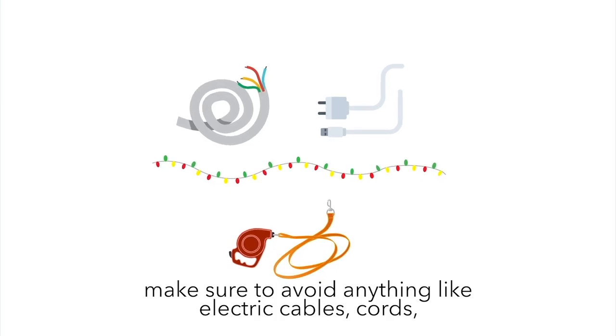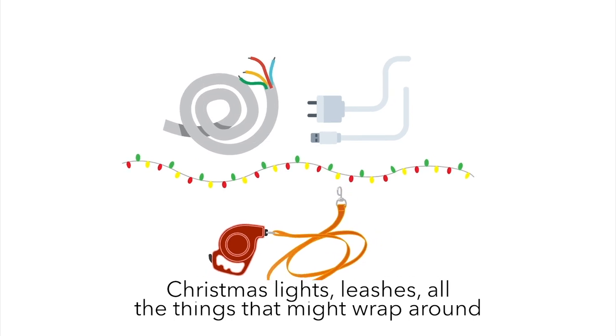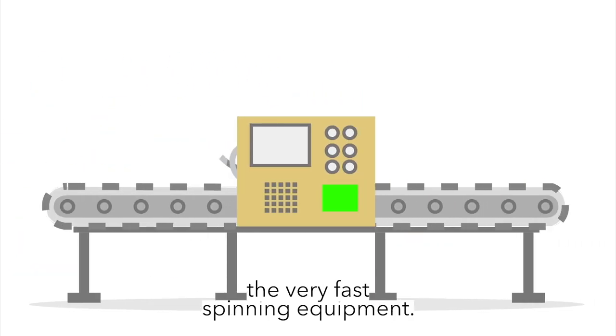Make sure to avoid anything like electric cables, cords, Christmas lights, or leashes — all the things that might wrap around the very fast spinning equipment.